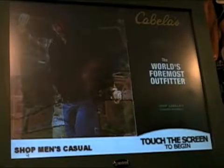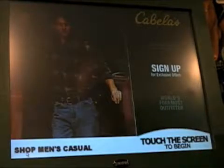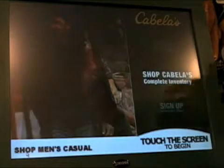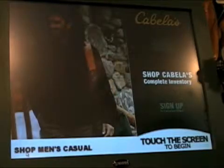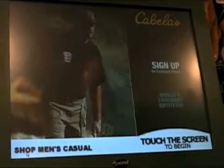As you can see, there is an attract loop which runs when the kiosk is not in use, to attract people to the kiosk by explaining what it does, offering marketing messages and promotional messages for customers.